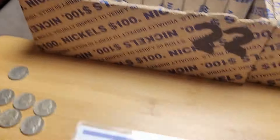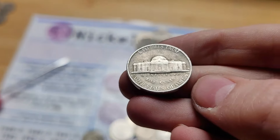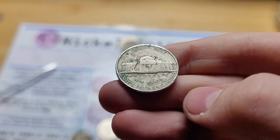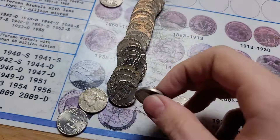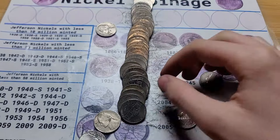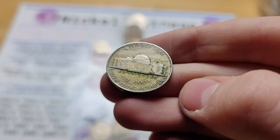Roll 21 and we have a 1956 from Philadelphia. Roll 22 has two finds: first a 1956 from Denver, and then the ender coin was a 1954 from San Francisco. Roll 23 and we have two more finds: first a 1952 from Philadelphia, and then a few coins back we have a 1949 from Denver.